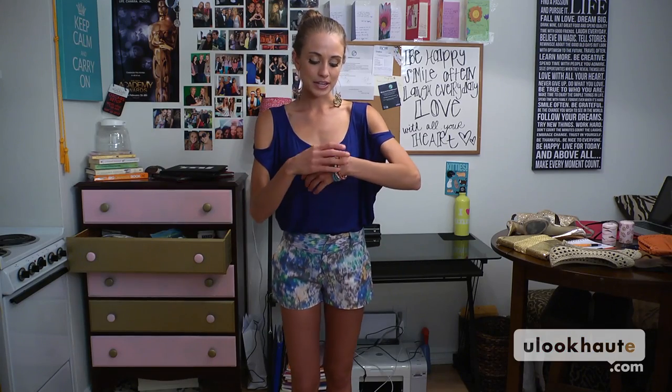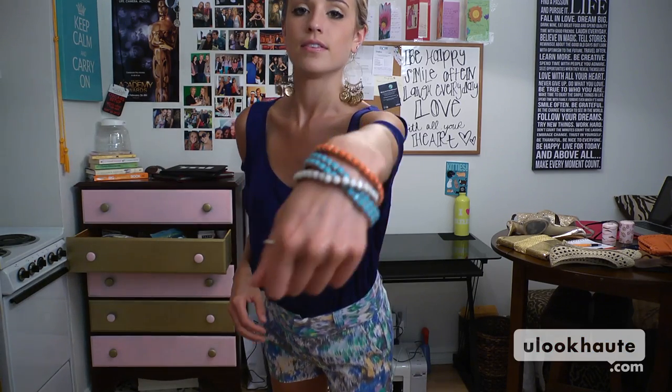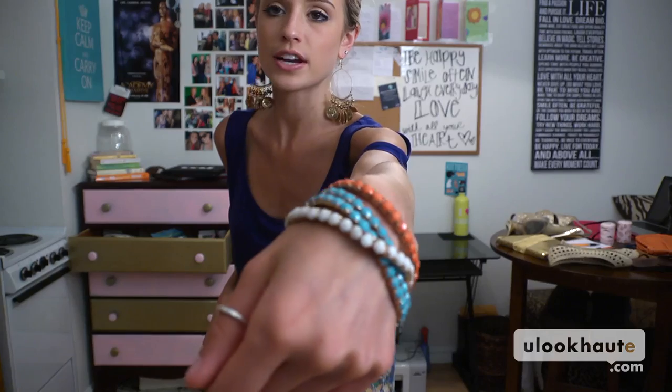For accessories, speaking of, I have these bracelets from Aldo. There's tangerine, a little baby blue, a little white, and then they have a gold accent to go with our shoes and our bag. And then these earrings that I got from Urban Outfitters — they were having a huge sale and I think I got these for $5.